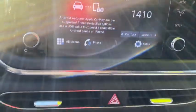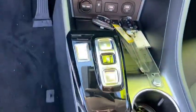Four-wheel disc brakes, power windows, heated front seat, trip computer, rear window defroster, electric...